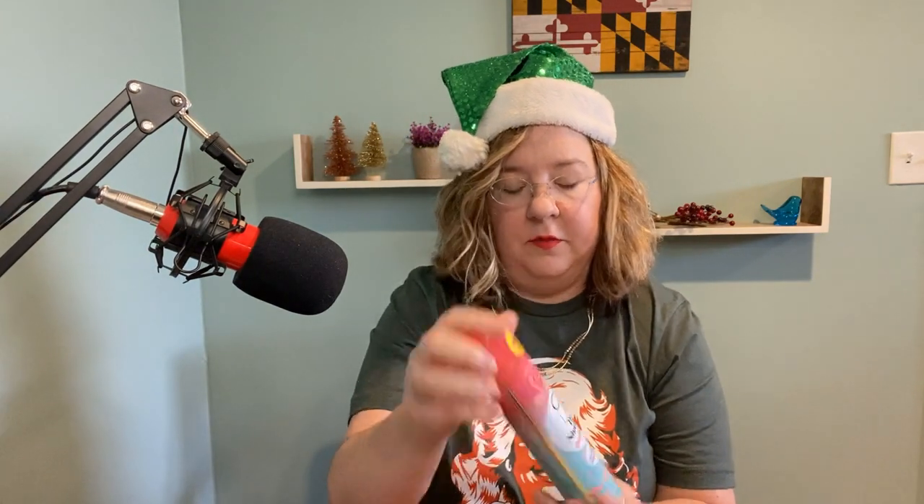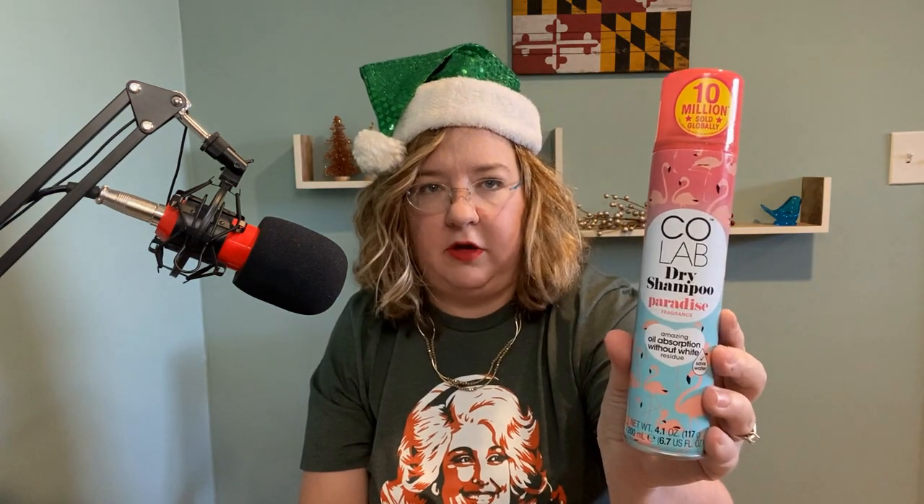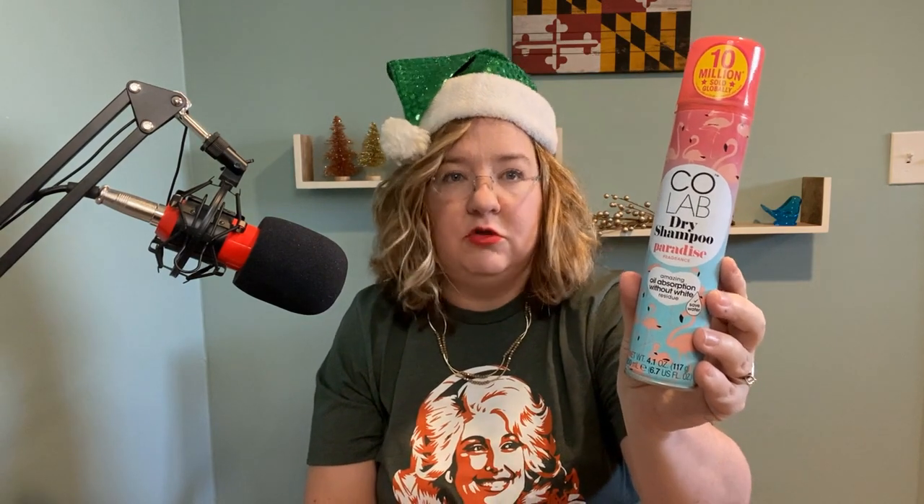Next up is just a little miniature Baby Butter Bronzer — Physician's Formula. Super cute, tiny. I think they'll like that. Next up is some dry shampoo. Everybody needs some, and the scent is Paradise. Who wouldn't like dry shampoo in the scent Paradise?